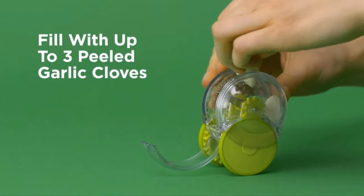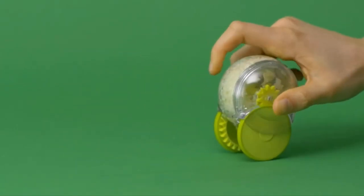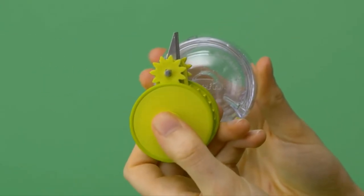Rolling more will result in a fine mince, while less rolling offers a coarser chop. The Garlic Zoom is top rack dishwasher safe for easy care, and its compact design takes up little space in your kitchen.